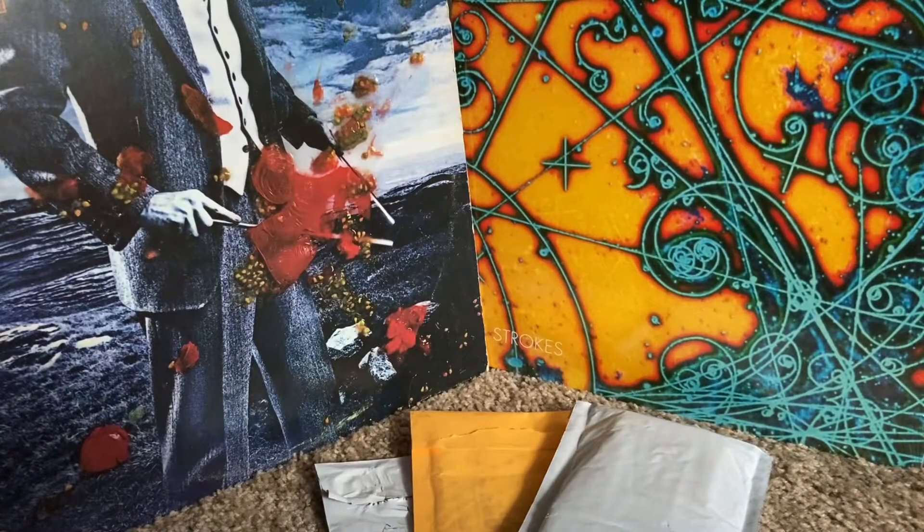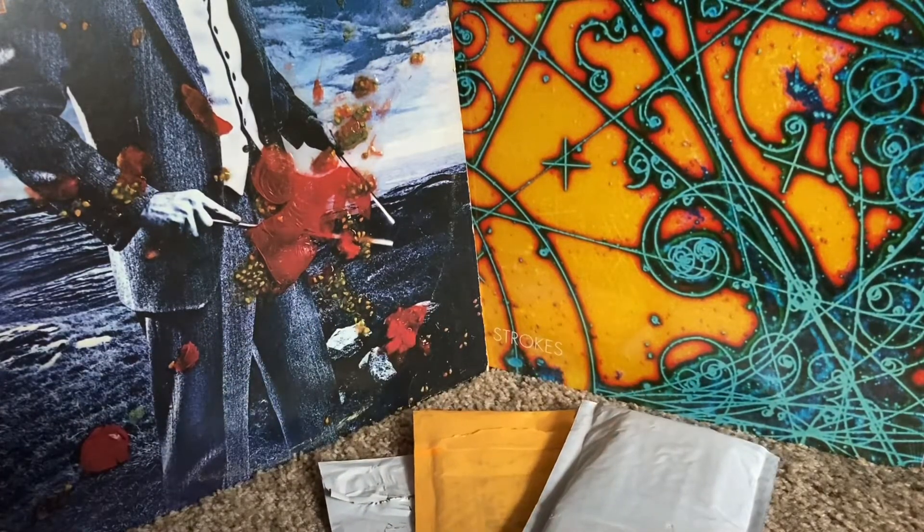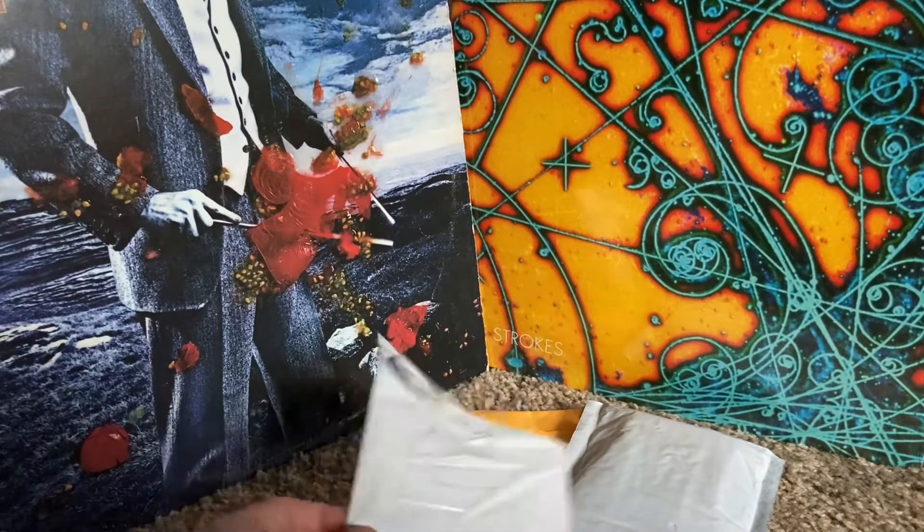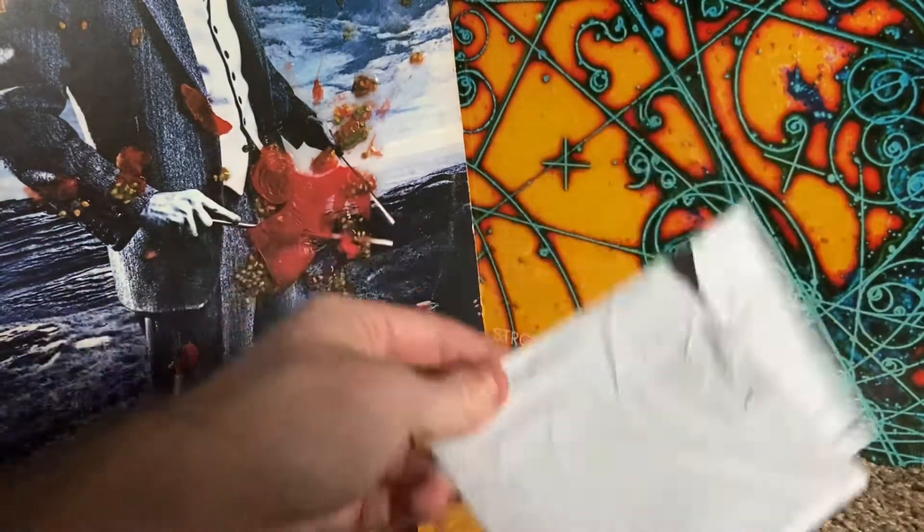Yo, what up YouTube, it's Bryce. I probably have a Blues Clues thumbnail because we're out here and it is mail time. I don't know which of these packages contains it but I'm fairly certain there's going to be an exciting card in here.